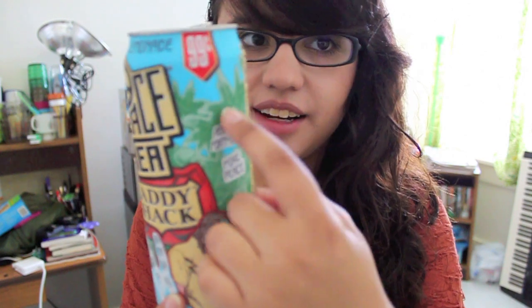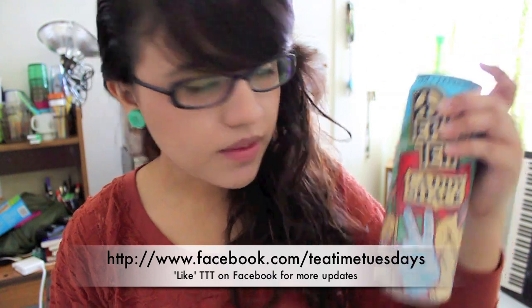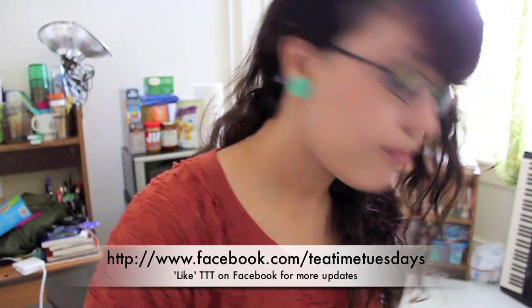They're 99 cents a can — you can't go wrong with that, and it's huge. It usually takes me like four or five hours to finish a whole one if I've eaten before. So go out, try it, it's delicious. I'll see you guys next week. Peace, love, and tea, y'all.